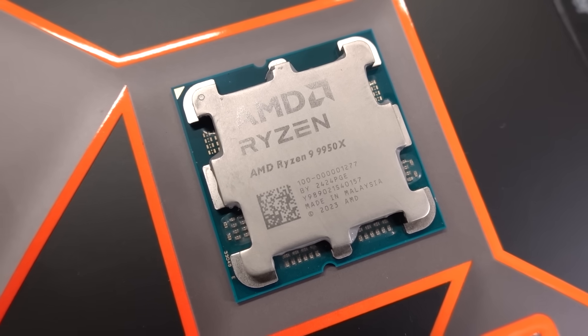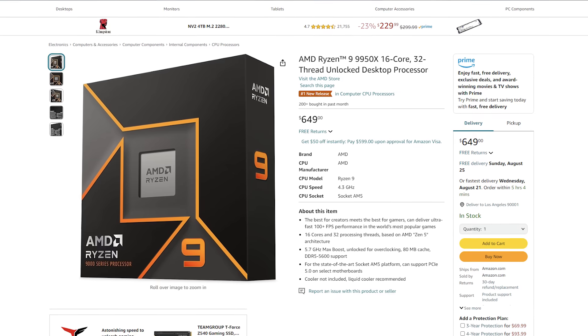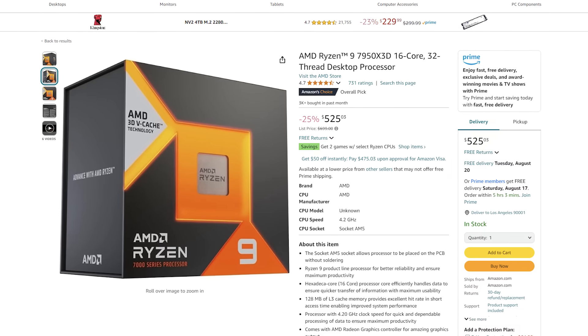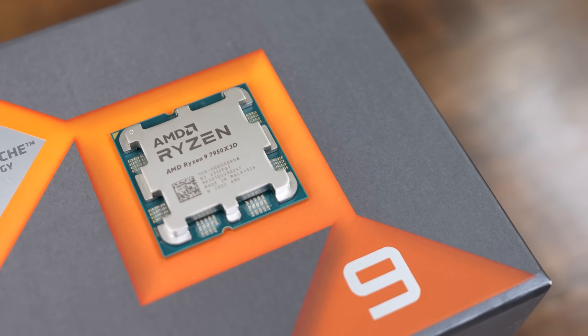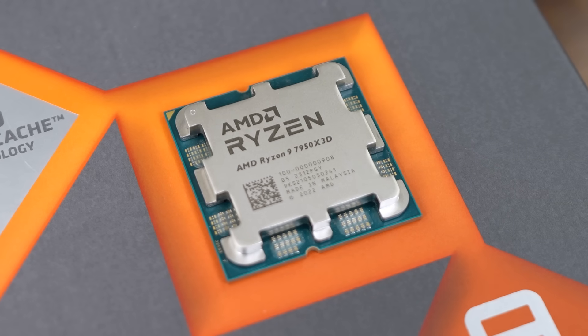Thermal performance is a win for the 7950X 3D as well — it just runs cooler out of the box. But you can, with the 9950X, easily match that temperature profile by just setting that temp limit in the BIOS like we did. Price also goes to the 7950X 3D — it's about $125 cheaper right now, with the 9950X launching at an MSRP of $650 while you can get the 7950X 3D on Amazon for $525. Overall, the 7950X 3D would be my pick for this build. Unless you have money to burn and really need the extra compute performance, the Zen 4 chip is just better suited for a super small form factor build like this one — and given the current pricing, it's a better value too.